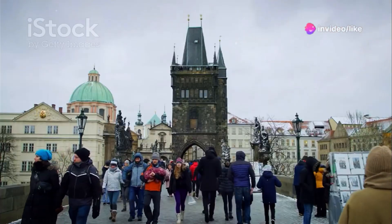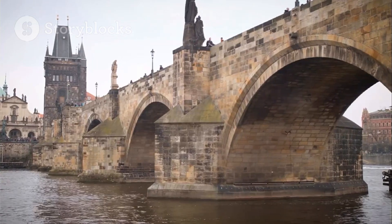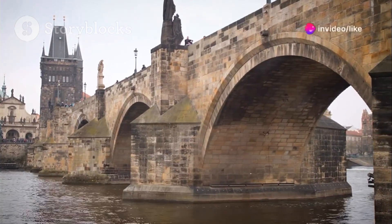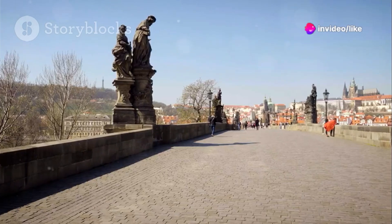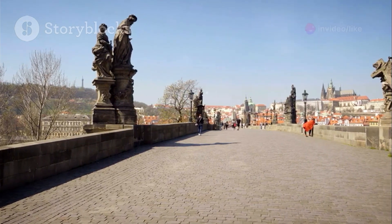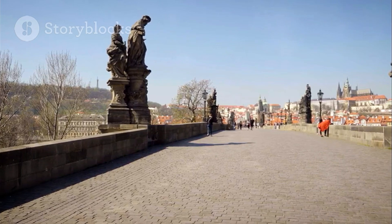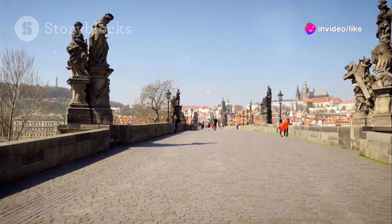The Charles Bridge — this isn't just a bridge, it's a journey back in time. Built in the 14th century, it's a marvel of medieval engineering and a symbol of Prague's rich history. Imagine horse-drawn carriages traversing its cobblestones centuries ago. Today the bridge is a pedestrian-only zone, and the best part — it's completely free to stroll across. Take your time and soak in the atmosphere.